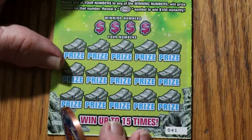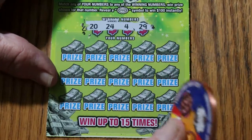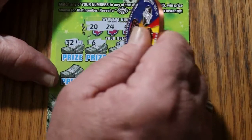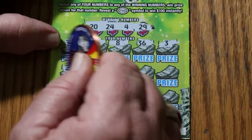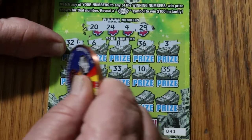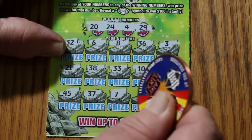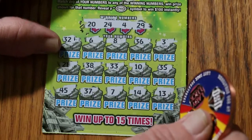That bodes well for this one. Can we get a back-to-back with ticket 41? 21, 20, 24, 4, and 29. 32, 6, 8, 36, 3, 21, 38, 33, 10, 35, 45, 37, 7, 14, and 13. And no back-to-back.